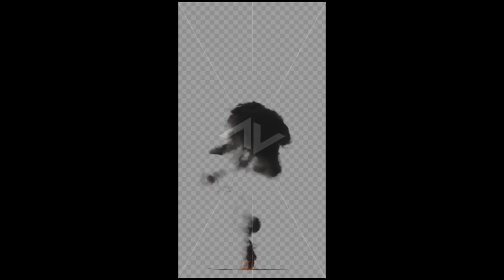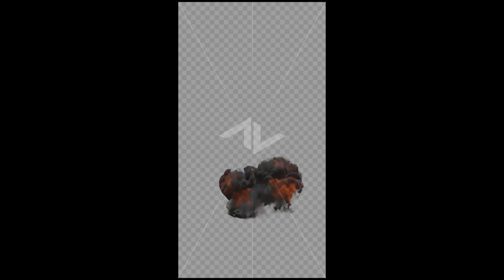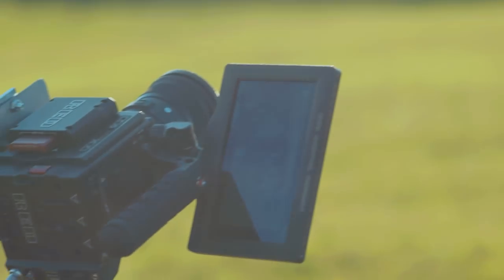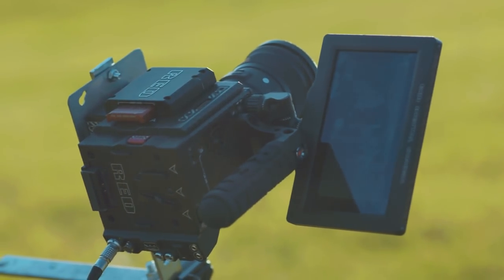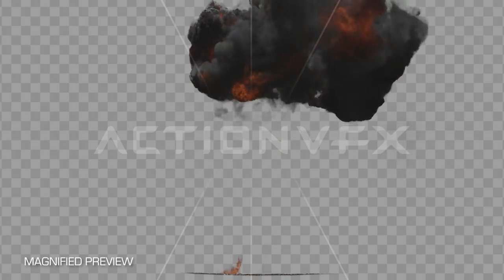Not all of these elements stay completely in frame due to wind, but rest assured they are all still great assets to use. These were filmed in 5K resolution at 96 frames per second on the Red Weapon Helium 8K camera, which means you not only get a lot of detail and dynamic range, but you can also slow down these elements significantly when needed.